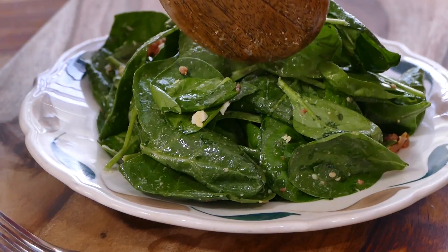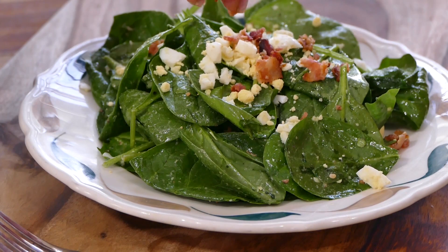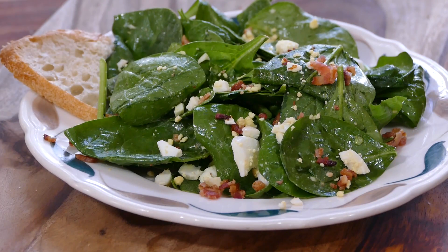Oh my goodness. Catch you next time on the One Minute Kitchen.